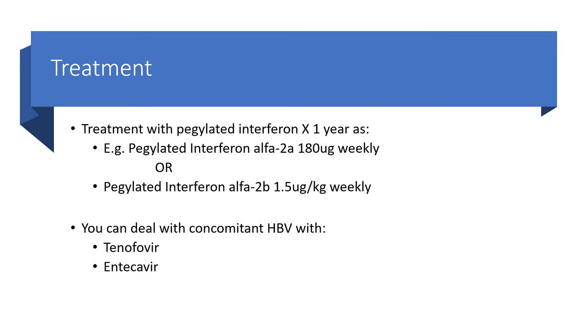The treatment with pegylated interferon for one year could be given as pegylated interferon alpha-2a at the dose of 180 mcg every week, or pegylated interferon alpha-2b at the dose of 1.5 mcg per kg every week. We can deal with concomitant hepatitis B virus with either tenofovir or entecavir.